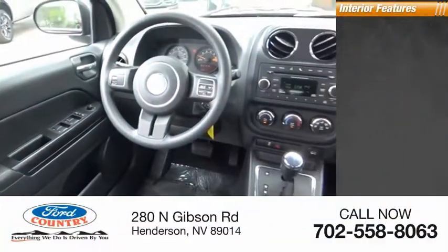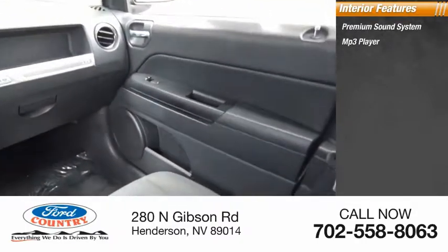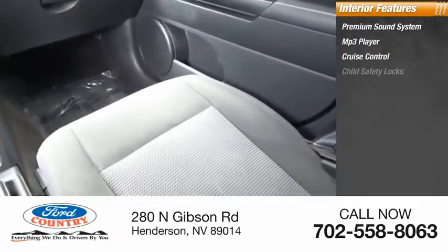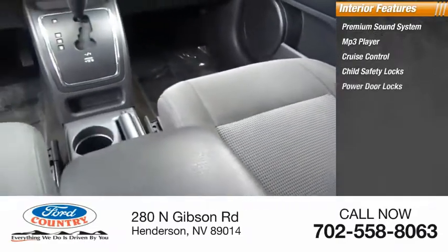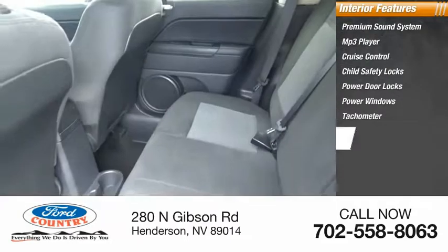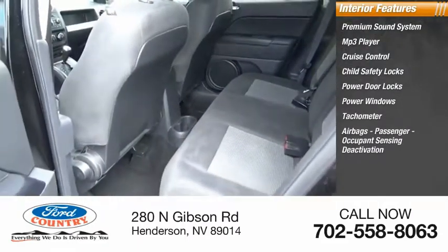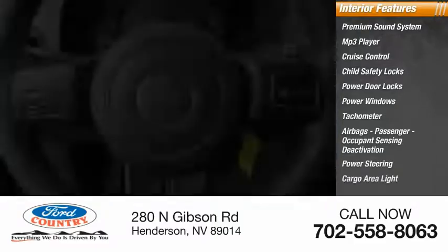Inside you'll find a premium sound system, MP3 player, cruise control, child safety locks, power door locks, power windows, tachometer, airbags, passenger occupant sensing deactivation, power steering, and cargo area light. This beauty will make even your house keys jealous. Drive it today.